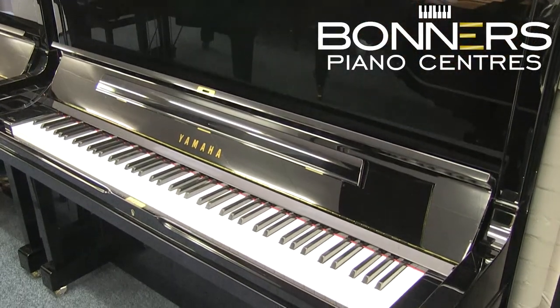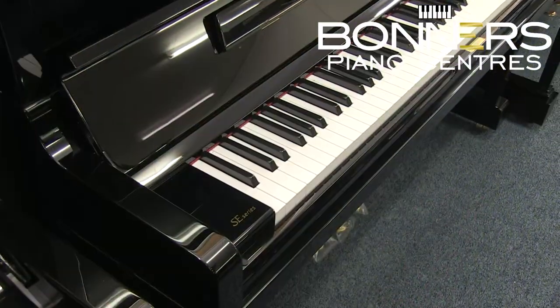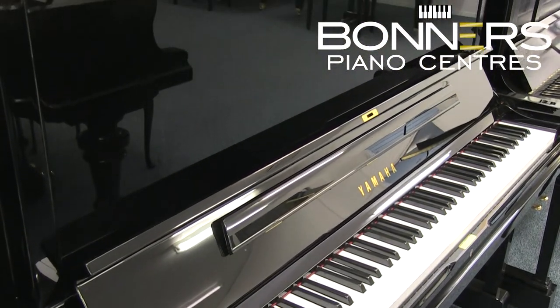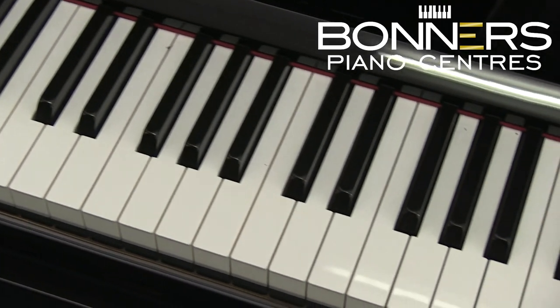The Yamaha SE132 is an exceptional handcrafted Japanese piano which is designed and produced by the same team that makes the CFX 9ft Concert Grand, which is one of the most well-regarded and popular pianos in the world. The hammers of the SE132 are voiced by CFX technicians who bring out the best possible tone from each string.